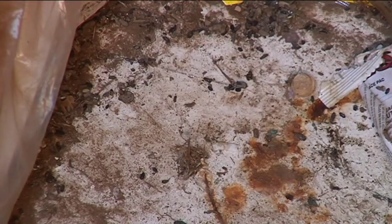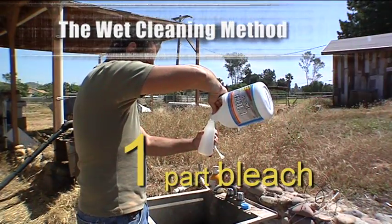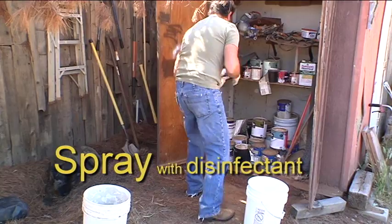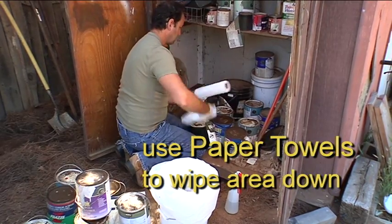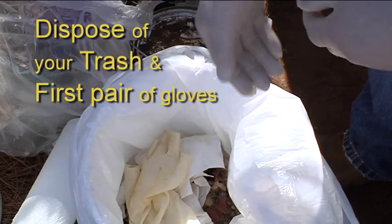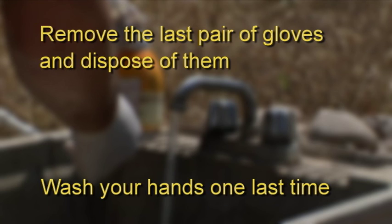If you happen to come across rodent droppings, there are steps you can take to avoid exposure. Don't vacuum, sweep, or dust droppings. Air out buildings that have been empty for a long period of time for at least 30 minutes. Use the wet cleaning method: get a disinfectant — like a 10% bleach solution or a full-strength disinfectant of your choice — put on gloves, spritz down the area, let it sit for 15 to 20 minutes, then wipe everything up with paper towels. Put everything in a sealed bag so there's no leakage when it goes in the garbage. When done, wash your hands with gloves still on, remove the gloves, dispose of them, then wash your hands one last time.